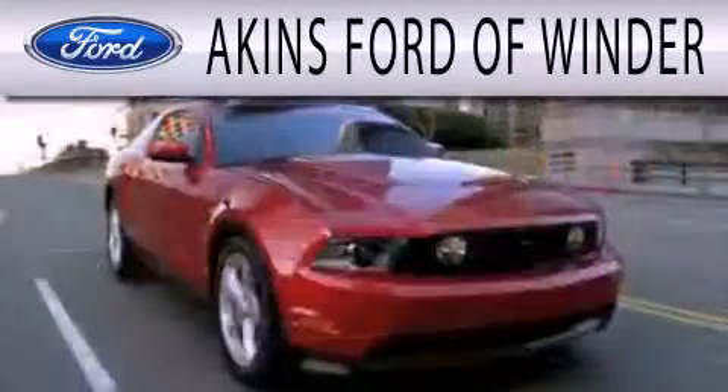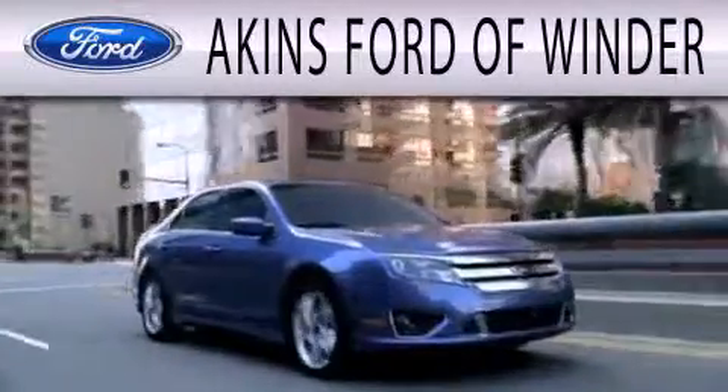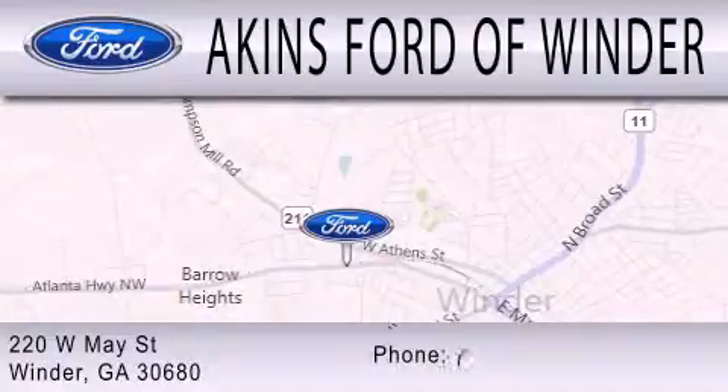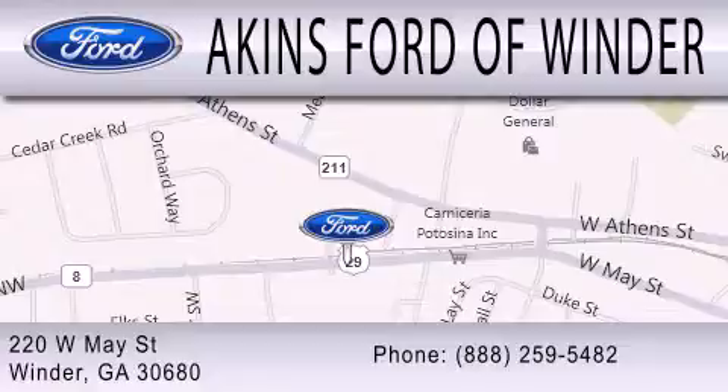Aiken's Ford of Winder is dedicated to doing everything possible to ensure that the experience you have selecting your next vehicle is as pleasant as possible. We are located at 220 West May Street in Winder. For more information, visit our website.